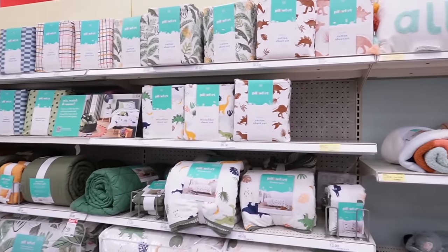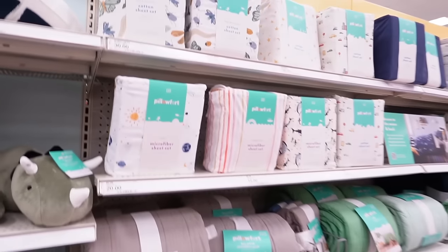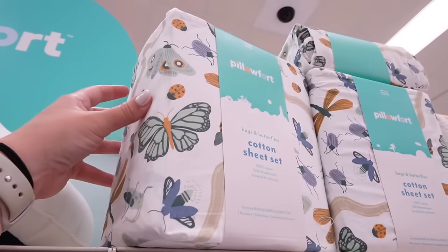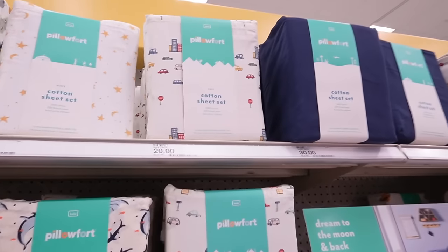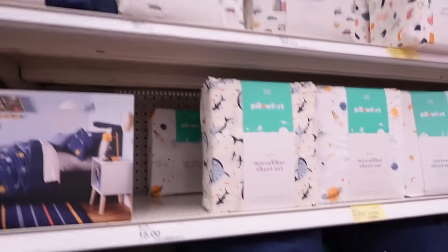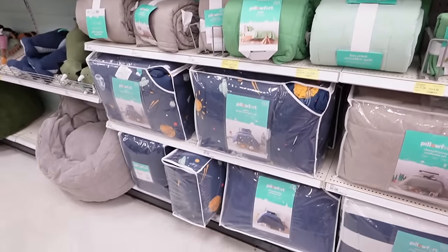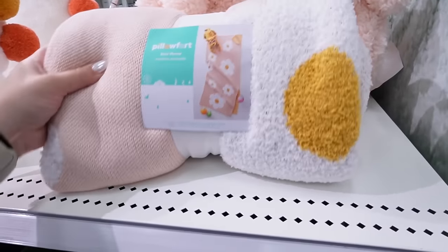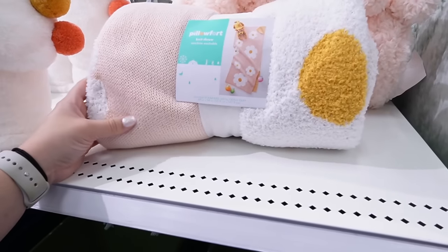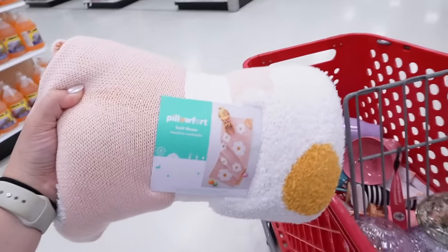Over here they have lots of sheet sets in blues and greens, and the pinks are in the other aisle. There's a really cute sheet set with butterflies and ladybugs, stars, little cars, navy, and sharks — tons of bedding options all very affordable. I also love this throw blanket — it's pink with little daisies, so soft, and it's 20 dollars. It's part of the current sale.